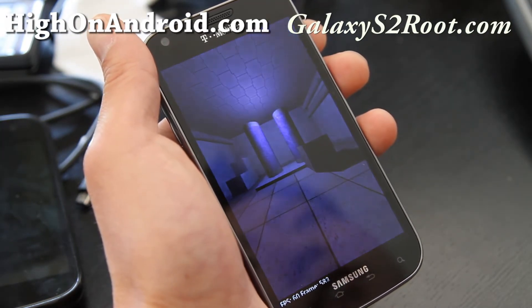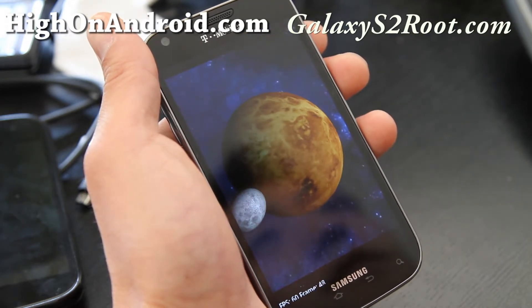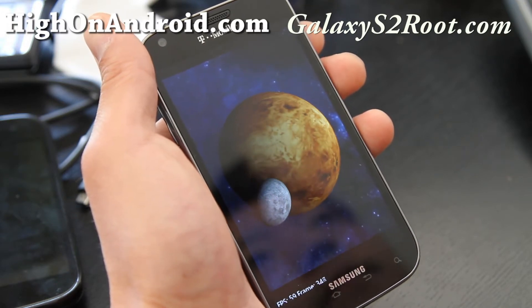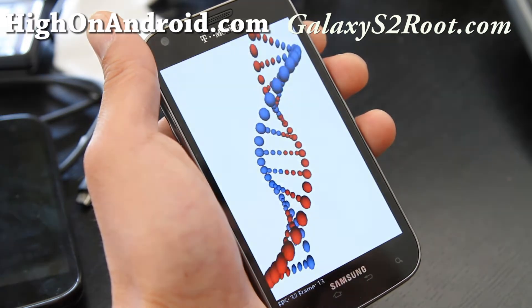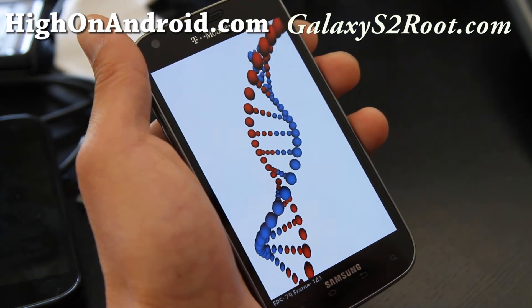It is higher clocked, but I believe the GPU is different. It's not the Mali — or is it? I'll have to double check on this. But we'll have a full rooting guide over at GalaxyS2Root.com probably today because I'm too excited.